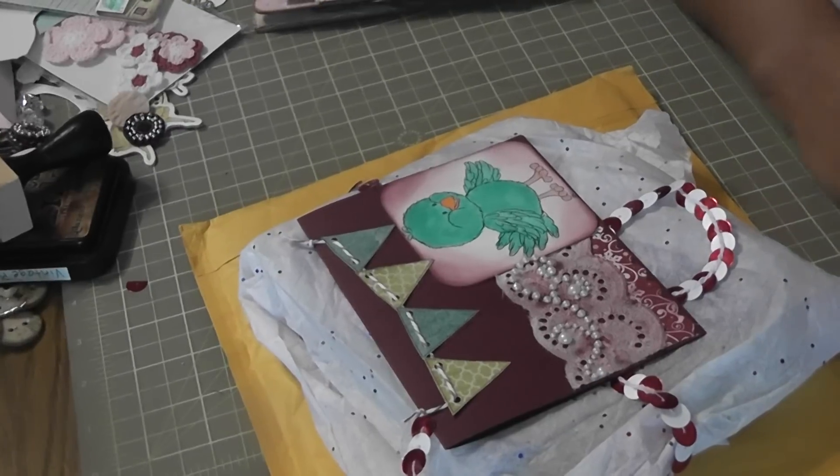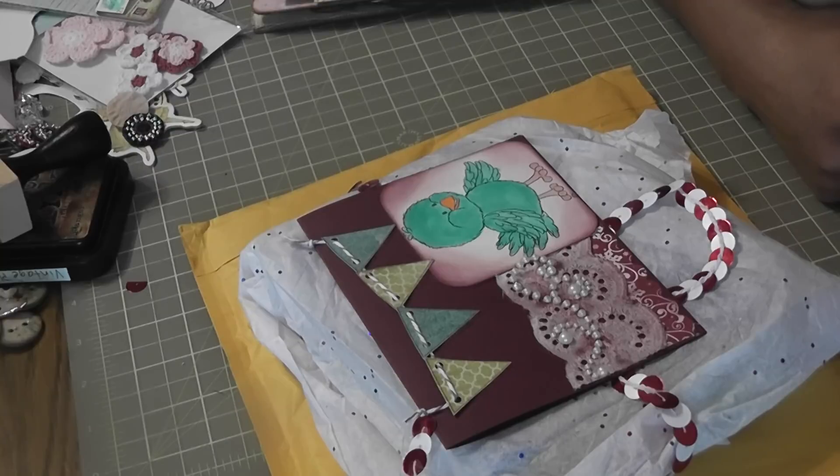Hello everyone, it's Lydia. I have some happy mail to share and I also wanted to share my progress on the Fairy Bell mini album that I'm working on.